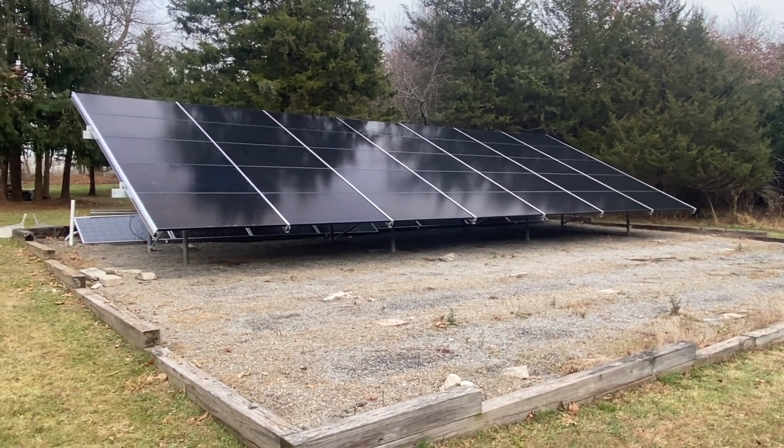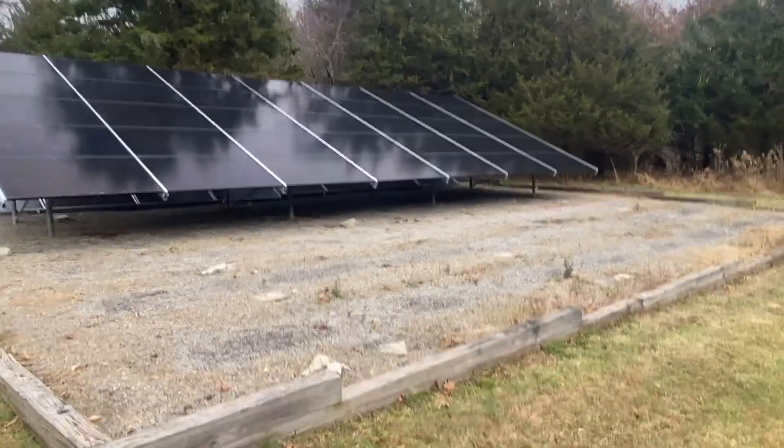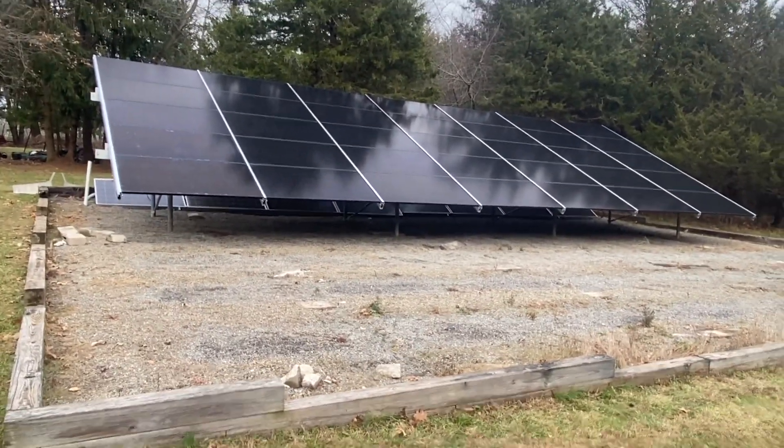Hello, this is Ed Hammerly, owner of NJ Renewable Energy. Here we are at a very interesting site. This is in Ringoes, New Jersey.